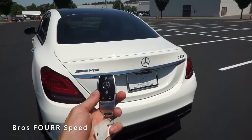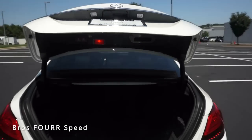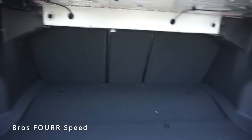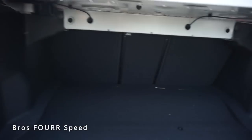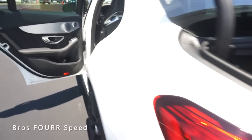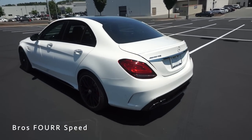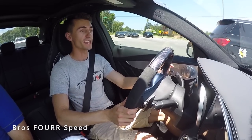For the trunk there's a button on the interior, a button on the key fob, and one on the trunk lid itself — pressing it and it automatically opens. There's a lot of space in here with storage on each side to keep things organized. Handles on each side pull down the rear seats, which fold flat for maximum cargo space. To close, just press the button and it automatically closes.